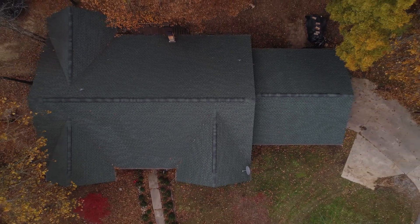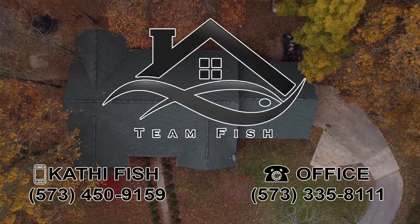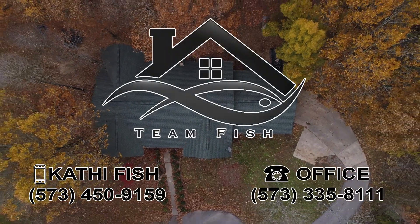Find seclusion and convenience in a perfect setting with a rustic log cabin. Call Kathy Fish today for more information and a private showing.